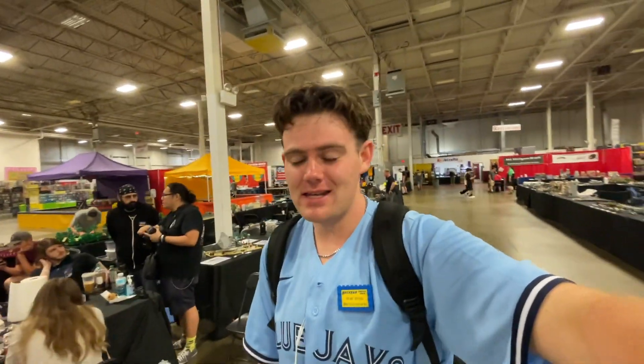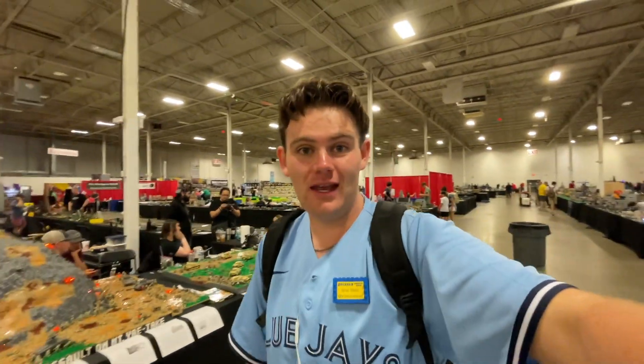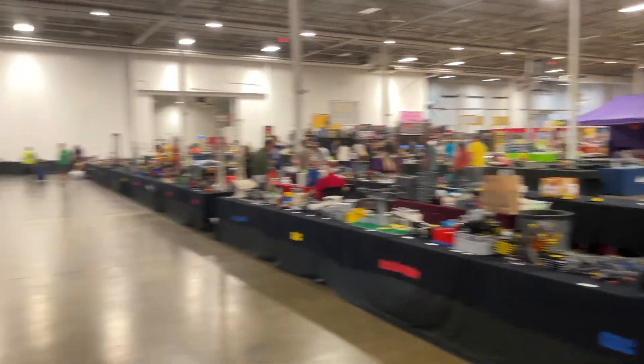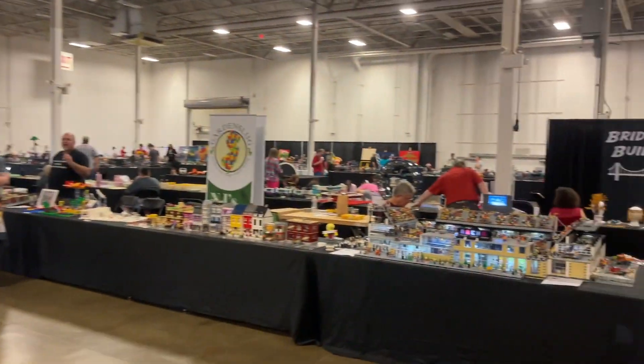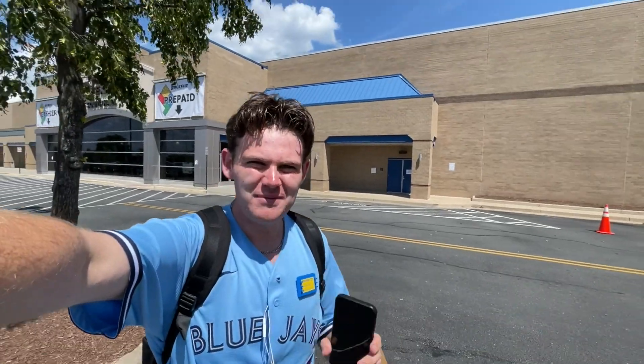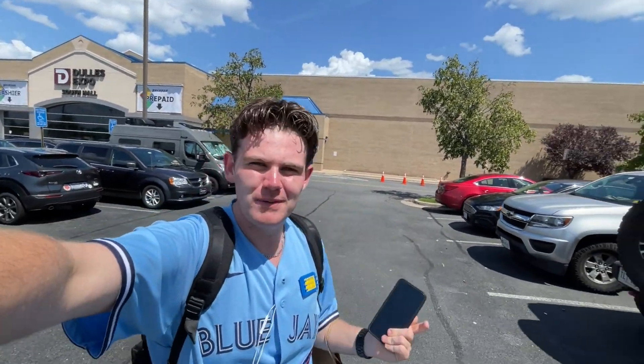The first couple of hours at Brick Fair have been going really well. I've checked out some vendors and taken a quick look at some MOCs, but mostly I've been catching up with people. It's a much smaller and slower-paced convention than Chicago, which has been nice - actually getting to stand and talk with people for a bit longer. It really hit me today - I'm here for the first time since 2013, when I attended my very first LEGO convention in this very building, 11 years ago.